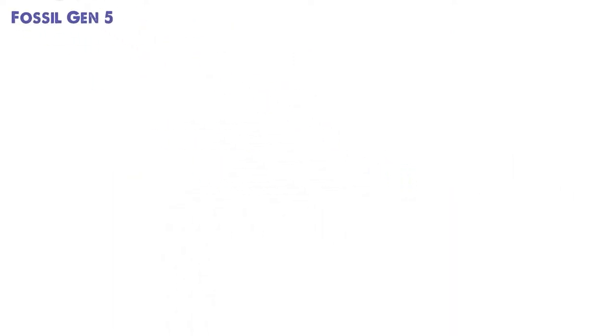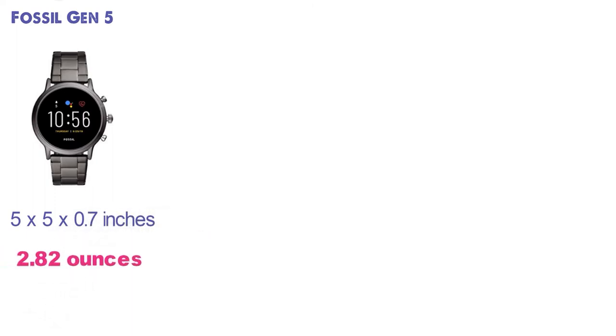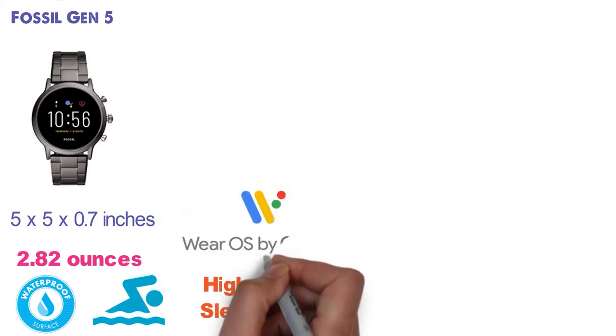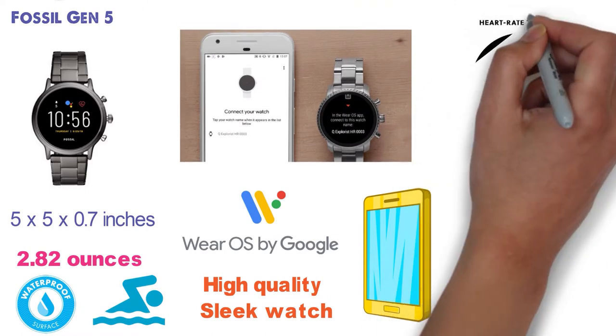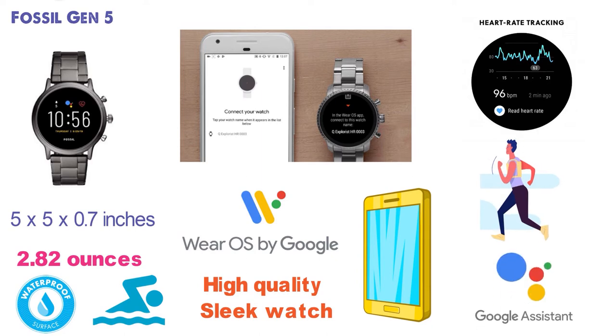At number 3 we have the Fossil Gen 5. The dimensions are 5 x 5 x 0.7 inches and it weighs around 2.82 ounces. This water-resistant and swim-proof sleek smartwatch is great for people who need a high-quality and sleek watch that also functions as a smartwatch. Powered with Wear OS by Google, this watch can connect to your smartphone so you can monitor what's happening and stay on track. The heart rate tracking is great for fitness, and the watch comes with Google Assistant, which is great for asking questions.